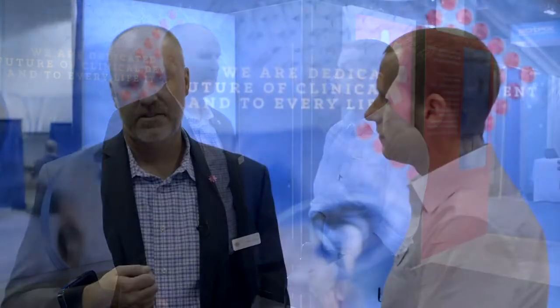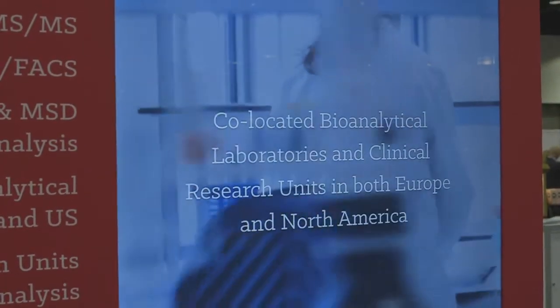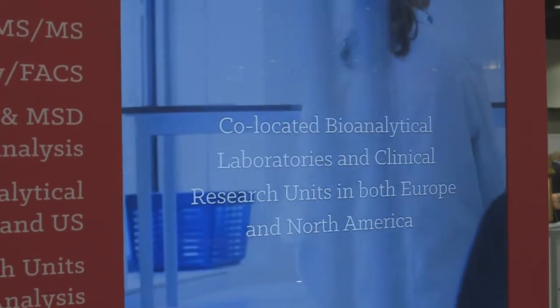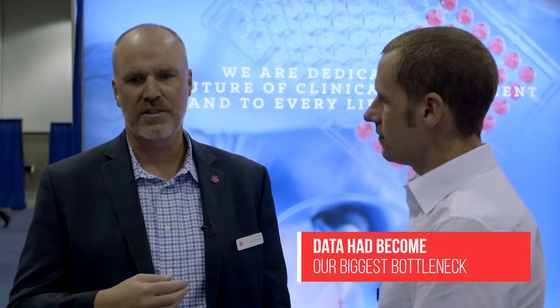So what are some of the biggest challenges that you face when it comes to managing all of the data, processing, and reporting of the data that you generate from all of these different services that you provide? Along with the regulatory compliance, we've found that as equipment and instruments have become more efficient and the science has progressed, data has become our biggest bottleneck — completing reports, managing the data, and doing all that in a regulated, compliant way.